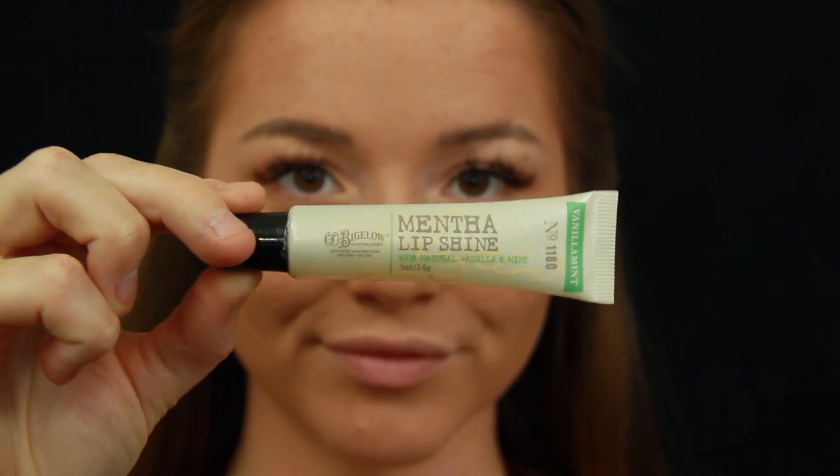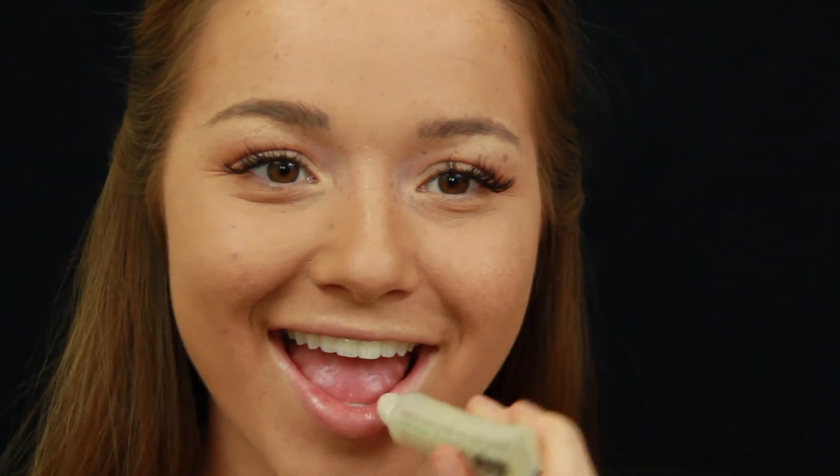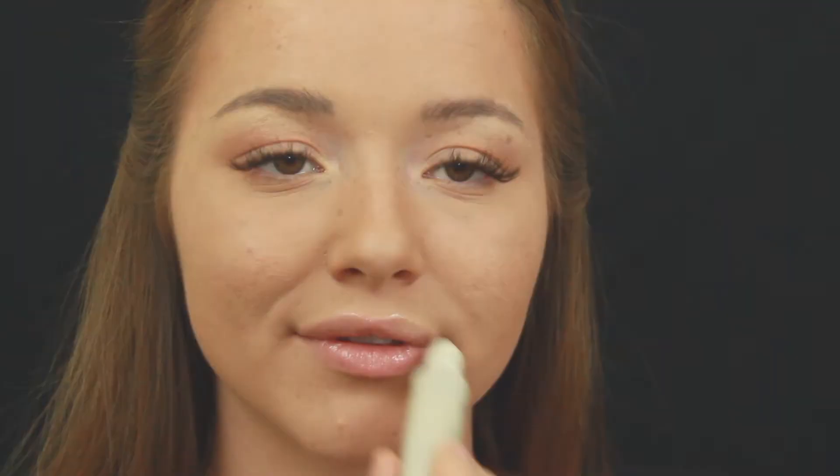I've been obsessing over gloss lately because it's easy to apply, cute, and if you mess up it's easy to fix. The only issue is when the wind blows and my hair sticks to my lips, but I'll live.